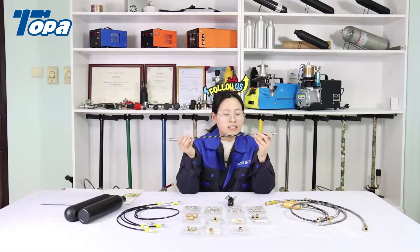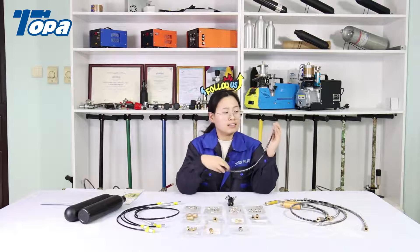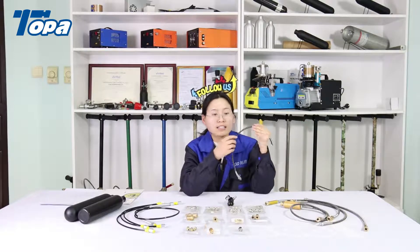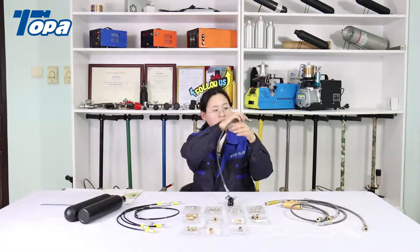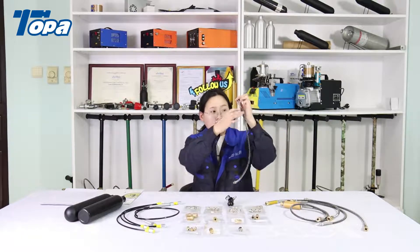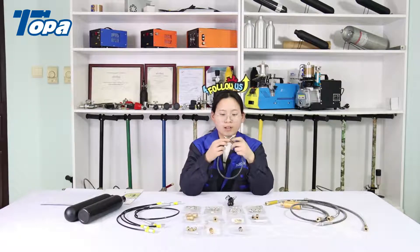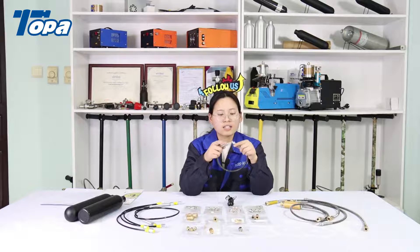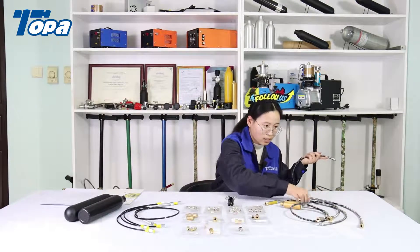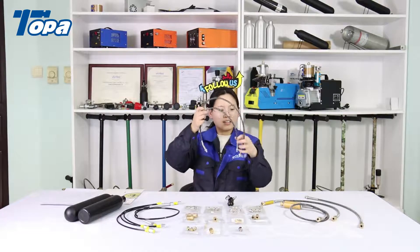This is a 50-centimeter hose. The inside diameter is 3mm and the working pressure is 630 bar. The whole hose has a stainless steel spring to protect it. Both ends are M10 male thread. They are very similar — the length, working pressure, and inside diameter are the same.